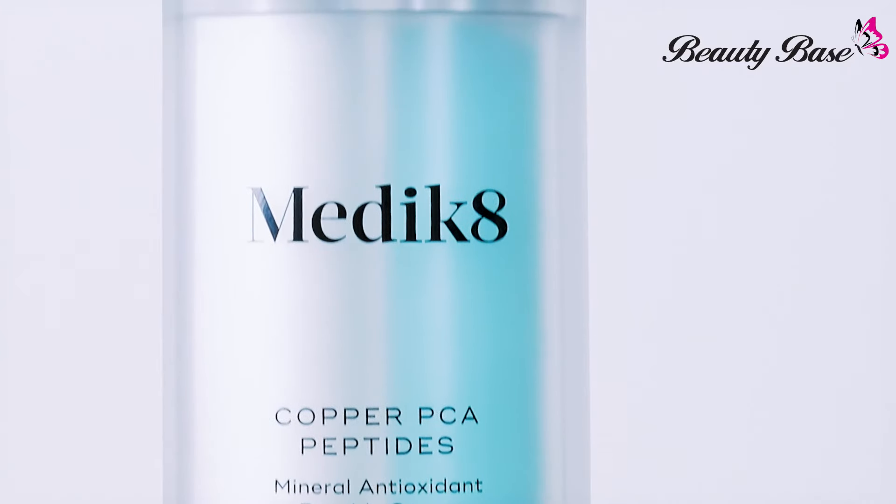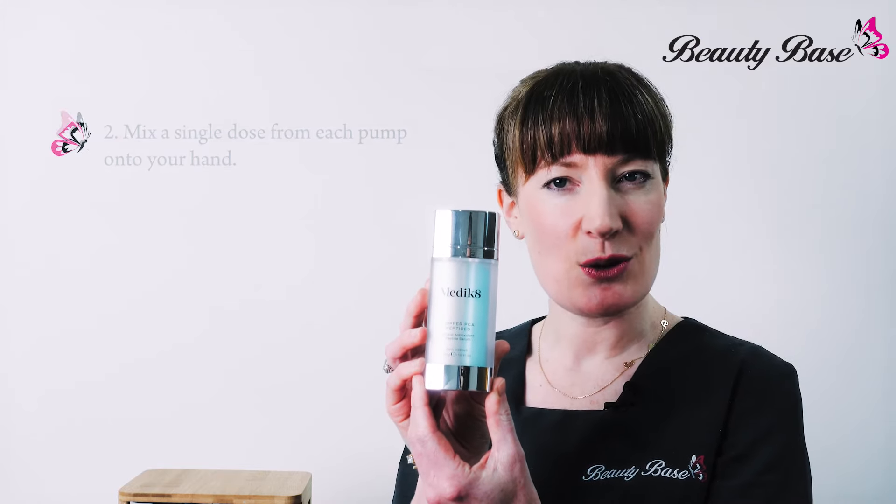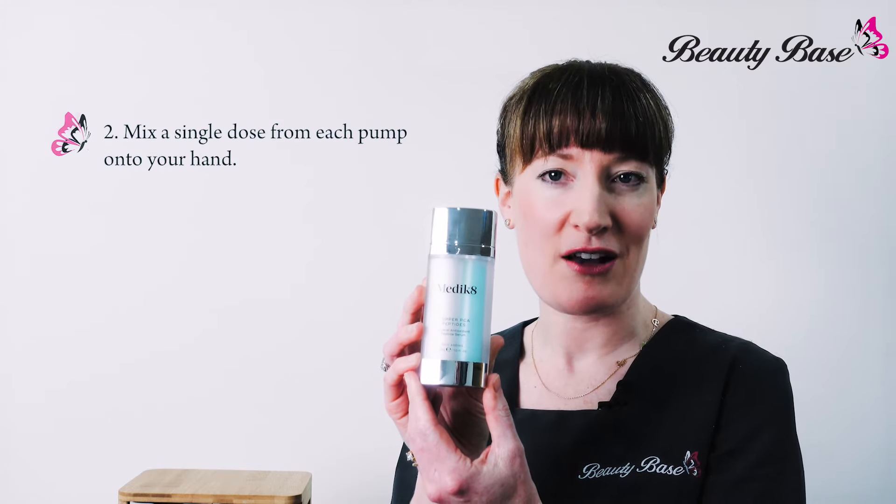The Copper PCA Peptides is packaged in a dual chamber pump. To use, apply after cleansing each morning and evening. Mix a single dose from each pump on the back of your hand.